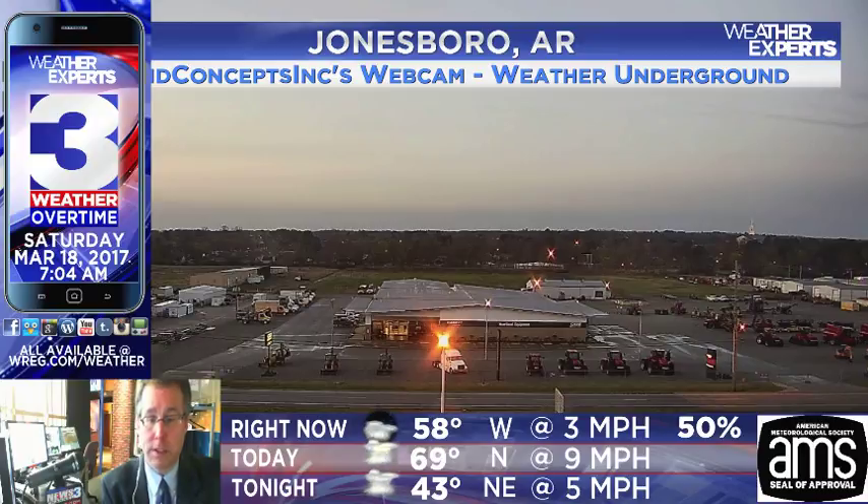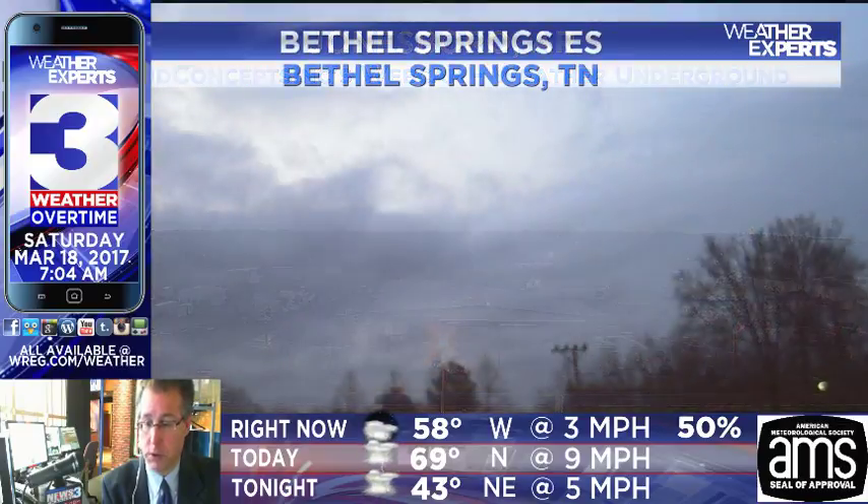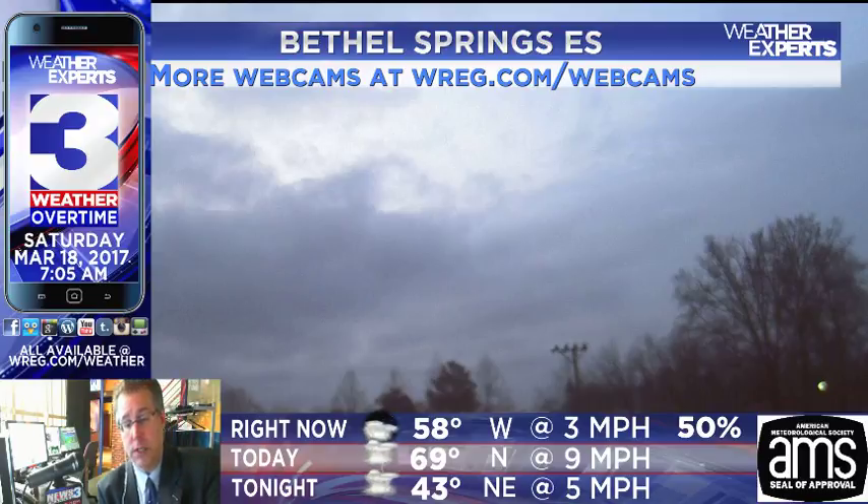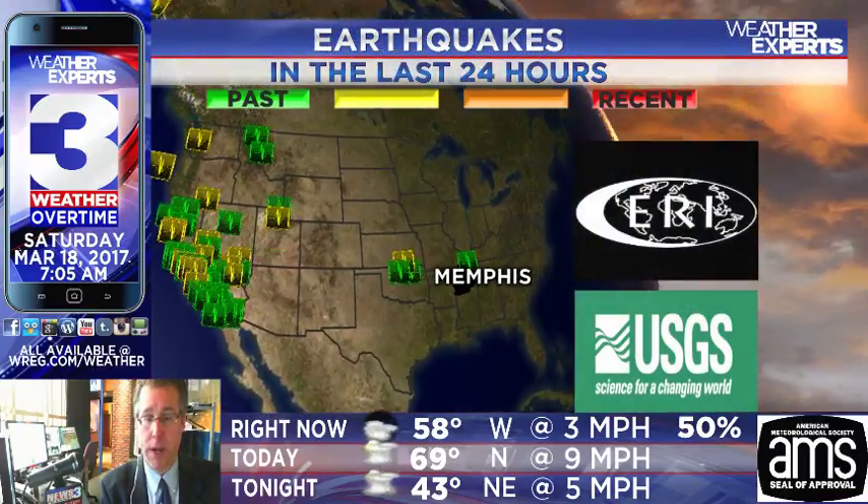Fog has started to kind of dissipate for a little bit. The National Weather Service, as of 7 o'clock, is dropping the dense fog advisory that was in effect for a good portion of the area. Bethel Springs, Tennessee, at the elementary school, showing cloudy skies, but we're starting to see the clouds break up just a little bit. Clearing skies — it's just going to take a couple more hours for all this to sweep its way out of the area. Patience, and we should be seeing some more sunshine coming in here relatively soon.